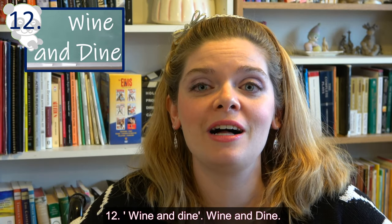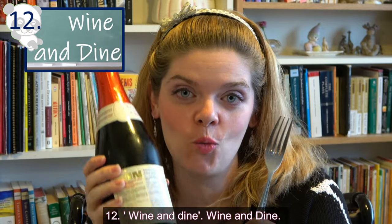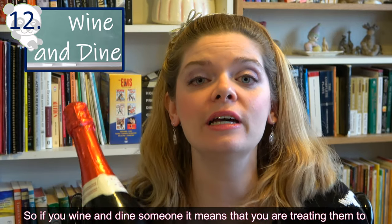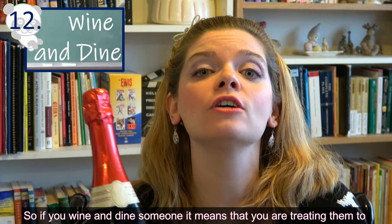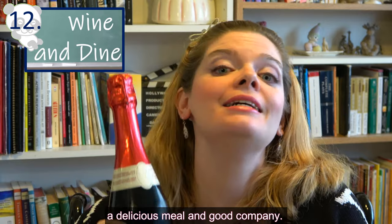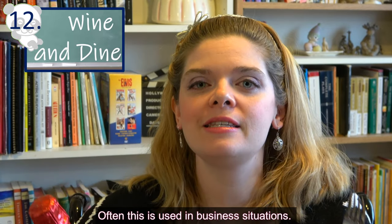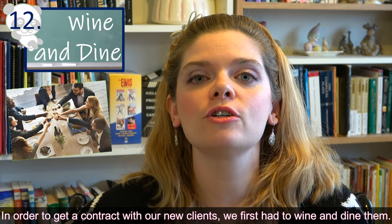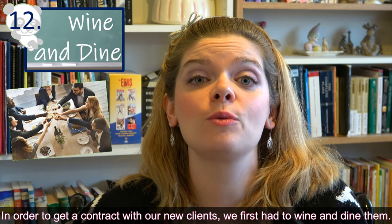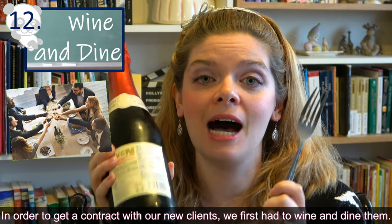Expression number twelve: 'wine and dine.' If you wine and dine someone, it means you are treating them to a delicious meal and good company. Often this is used in business situations. For example, in order to get a contract with new clients, we first had to wine and dine them.